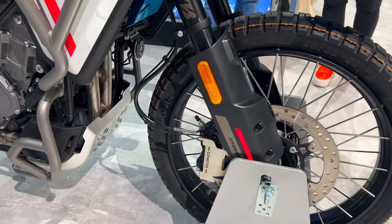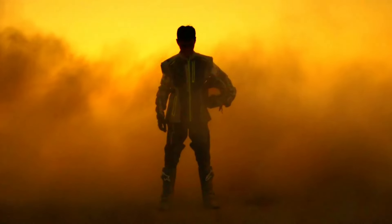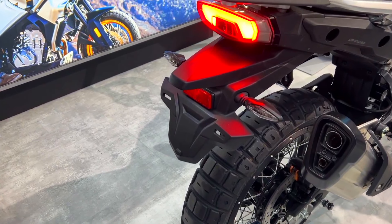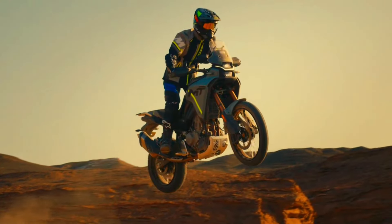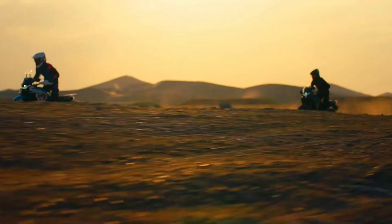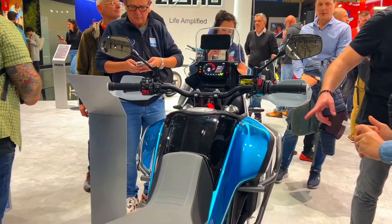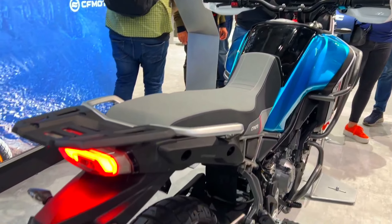Early impressions: reviews suggest the 450 MT is a promising contender in the adventure bike category. Riders appreciate its capability on both paved and unpaved roads, along with its budget-friendly price tag. With its lightweight design and decent power, the 450 MT appears to be a solid option for new and experienced adventure riders alike.